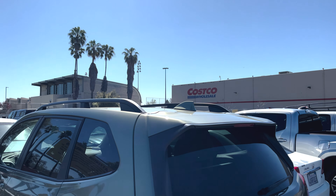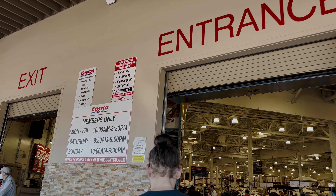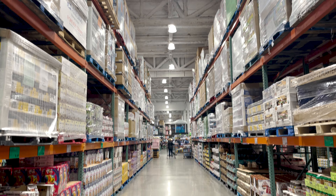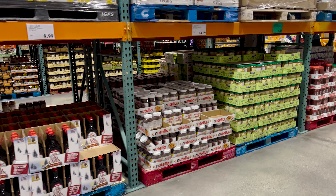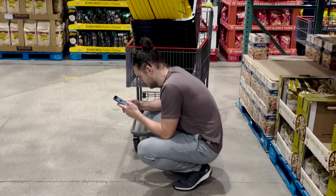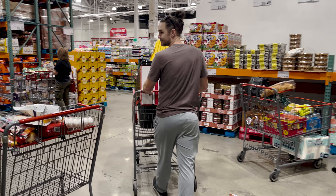I like to get a lot of the bulk prep items for this recipe at Costco, just because you're going to get the best price for the most product there. And if you have any excess of the item after finishing a 7-day prep, you can typically use the item again in another recipe so nothing goes to waste. Especially for pantry staples that are going to be good for a long period of time, I always like to pick these up at Costco.